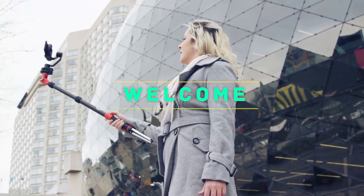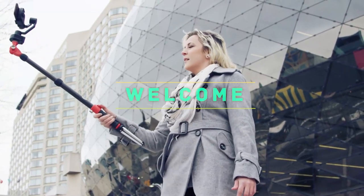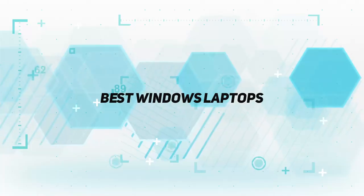Hey, welcome back to my channel. In this video, I'm gonna talk about the top five best Windows laptops.